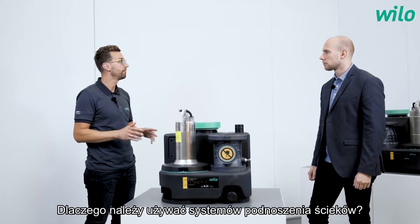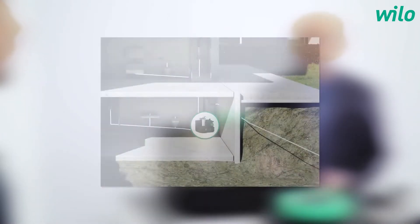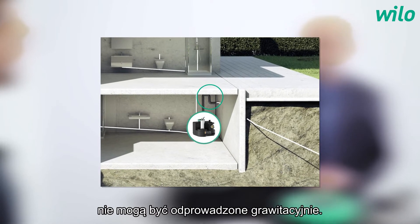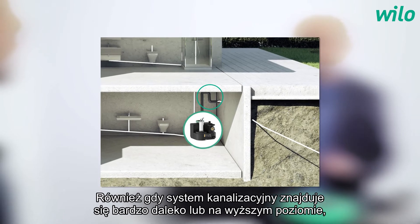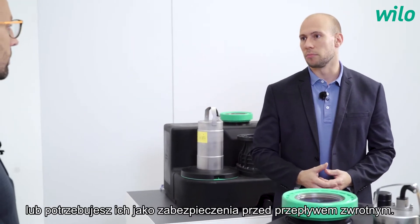Why should you use lifting systems? You often need a lifting unit when wastewater inside the building cannot be drained by gravity — for example when the sewer system is very far away, on a higher level, or you need backwater protection.